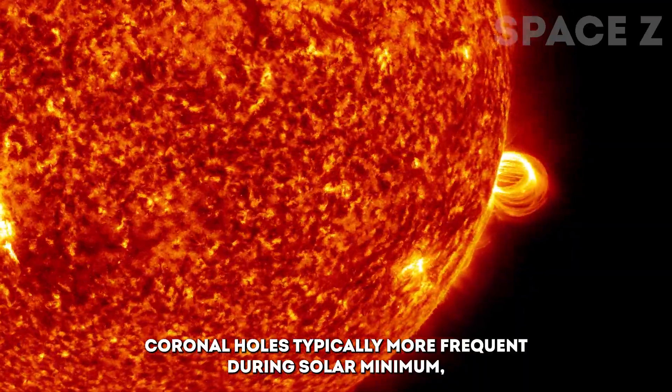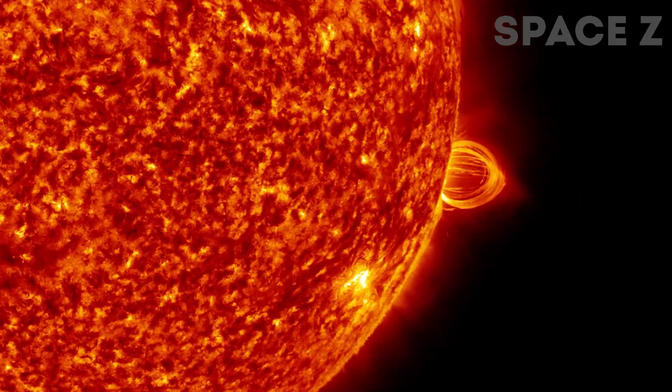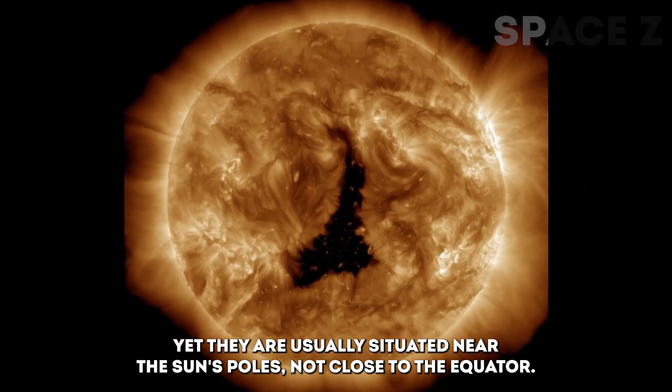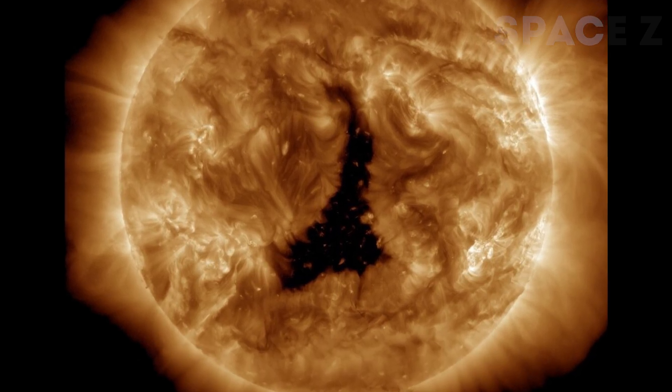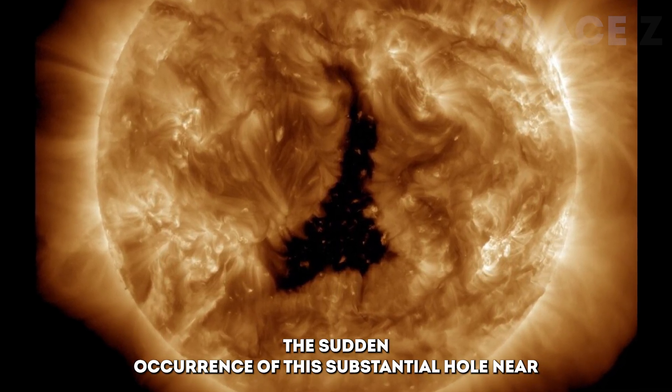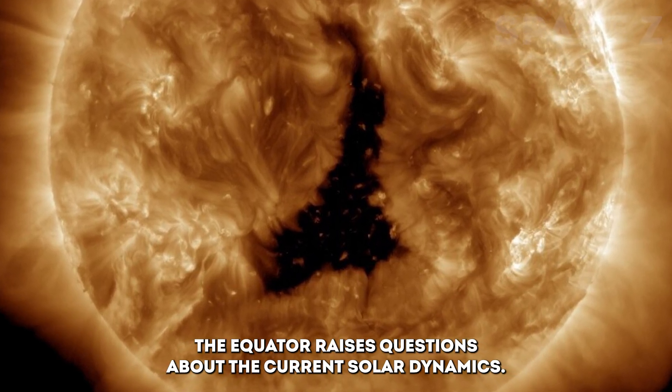Coronal holes are typically more frequent during solar minimum, and occasionally manifest during solar maximum, yet they are usually situated near the Sun's poles, not close to the equator. The sudden occurrence of this substantial hole near the equator raises questions about the current solar dynamics.